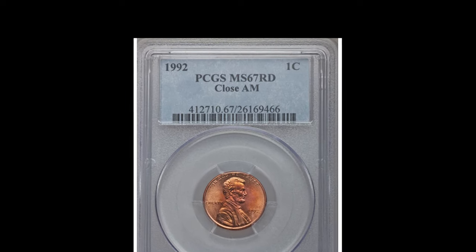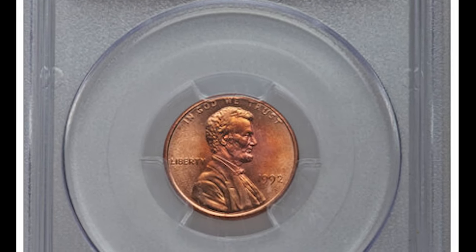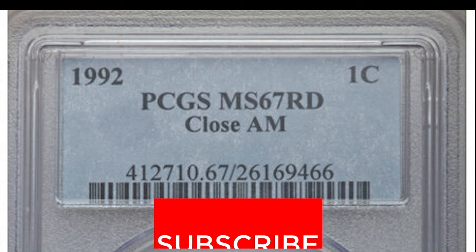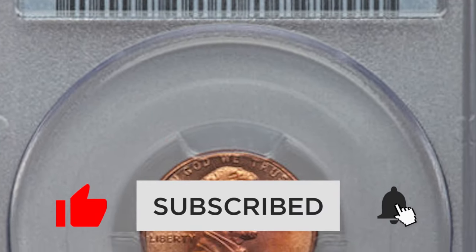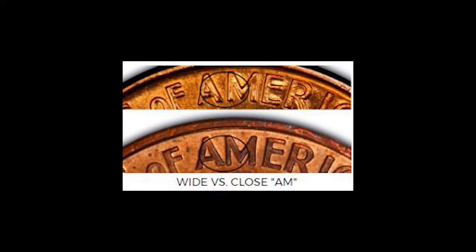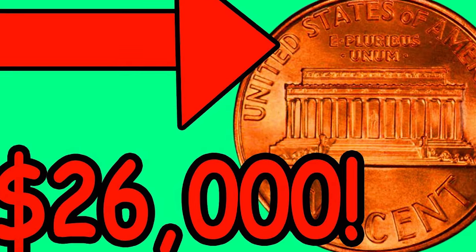The difference between the two varieties is negligible, but if you look at these enough, you'll be a pro in no time. This variety exists because the reverse design changed slightly during the 1992 mintage. The Philadelphia version of this variety is the most rare — there are only about 20 of these known to exist. This 1992 Philadelphia minted penny is the Close AM variety. It was graded by PCGS and came in at Mint State 67 on a scale from 1 to 70. This Close AM penny sold at auction for over $25,000. I made a detailed video about WAMs and CAMs — I'll give you a link to it at the end of this video.